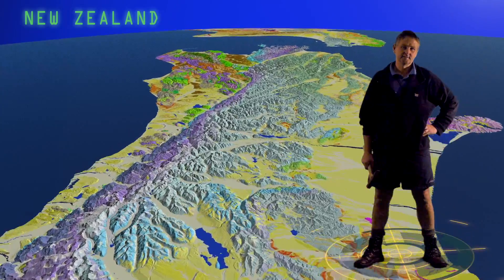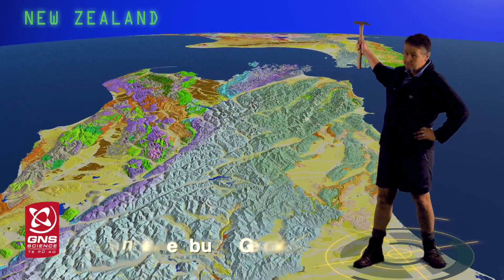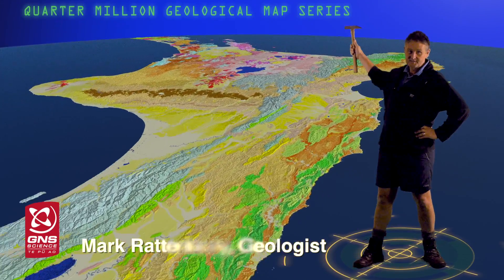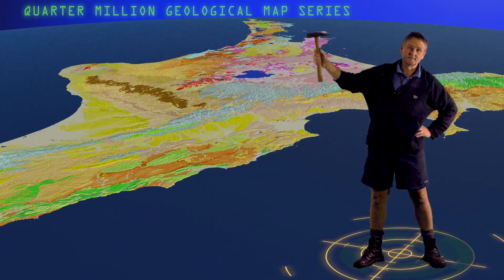For the past 18 years we've been making this spectacular new geological map series. It shows New Zealand's rocks in unprecedented detail and thoroughness.